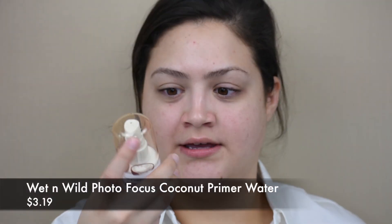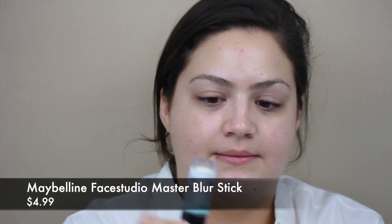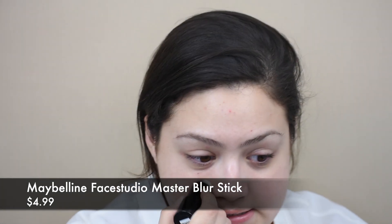We're going to prime the skin using the Wet and Wild Photo Focus Coconut Primer. It smells like the butter bronzer — it smells like a beach, like summer, like a good time. Then we're going to fill in our pores with the Maybelline Master Blur Stick, just a light pore-filling step. I like to do this because it gives me the most flawless base.